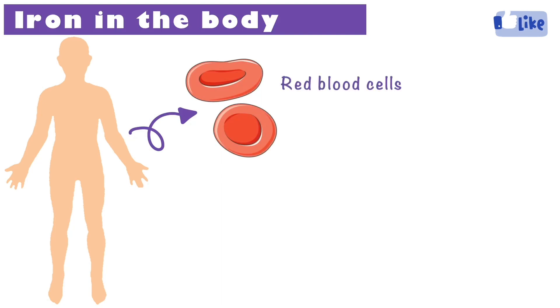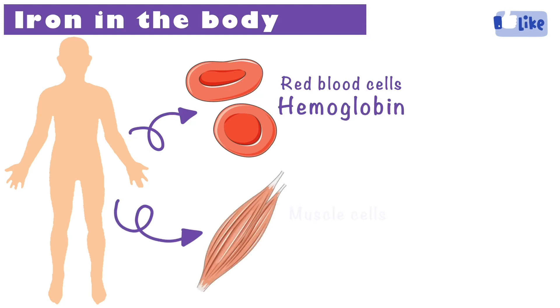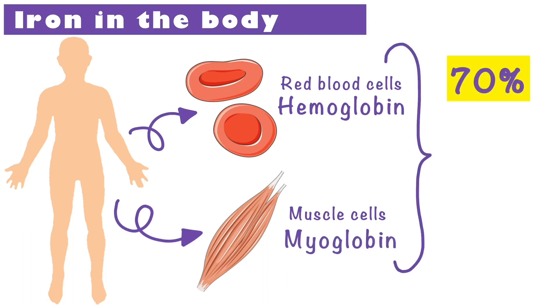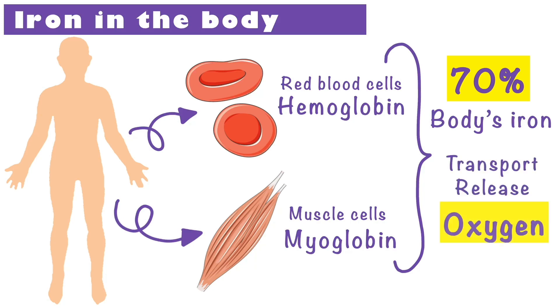Iron is essential for the production of blood in our bodies. It is found in the red blood cells in the form of hemoglobin and in muscle cells in the form of myoglobin. This accounts for 70% of the body's iron. Both hemoglobin and myoglobin help to transfer, store, and release oxygen in different parts of the body.